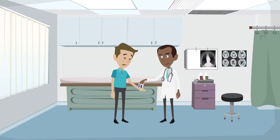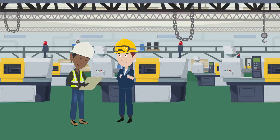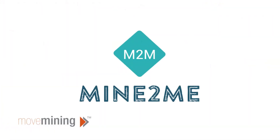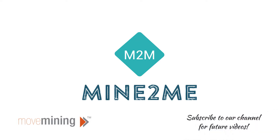The platinum group elements that we rely on in our everyday lives are made possible by mining. To learn more about how other mining commodities can affect your everyday life, subscribe to our channel for future videos.